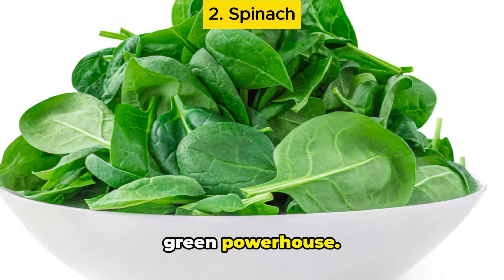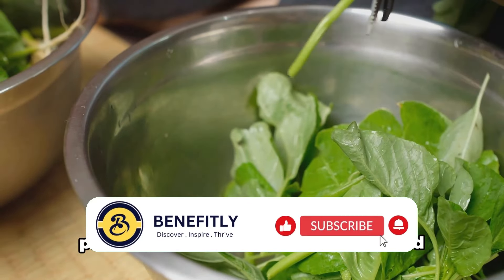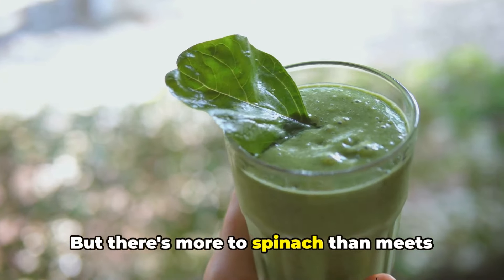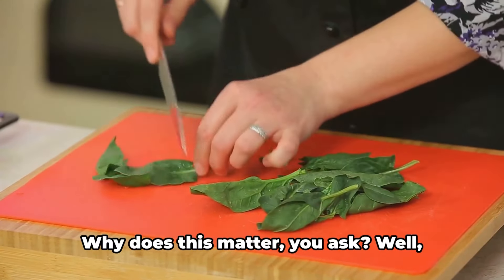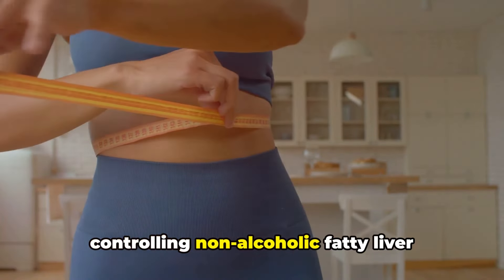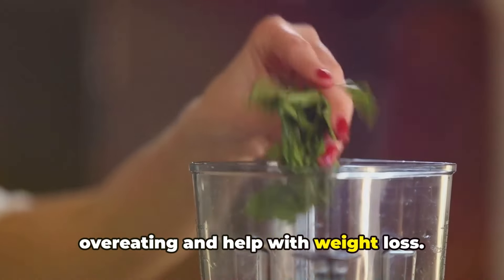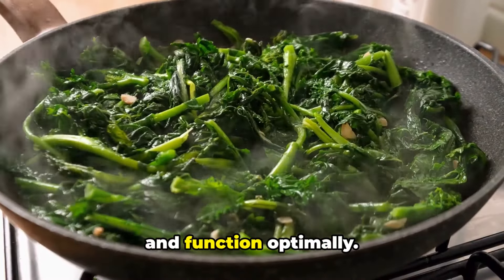Second on our list is spinach, a leafy green powerhouse. This verdant veggie is a nutrient dynamo, packed with a wealth of vitamins and minerals, including vitamin K, vitamin A, and iron, all of which play a pivotal role in maintaining a healthy liver. It's also high in dietary fiber, a crucial component for weight management. Managing your weight is a key factor in controlling NAFLD. The fiber in spinach helps you feel full longer, which can curb overeating and help with weight loss. And less weight means less strain on your liver, giving it a better chance to heal and function optimally.